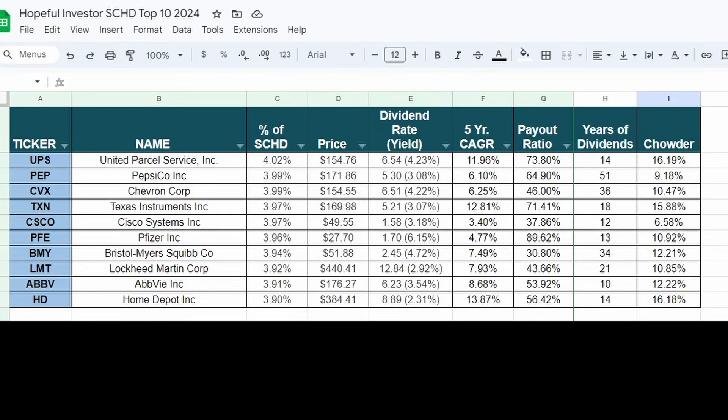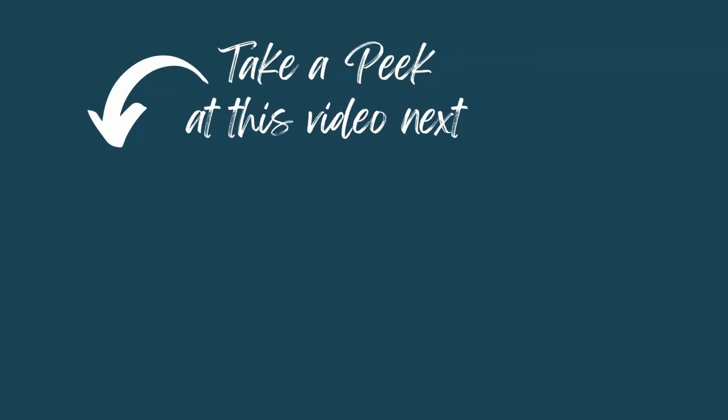A spreadsheet is provided outlining the ticker symbol, company name, percentage of SCHD, current share price, dividend rate and yield, the five-year compound annual growth rate of dividends, payout ratio, years of dividend payment, and the Chowder Score. If you're not familiar with the Chowder Score, check out that video next, or maybe the one YouTube thinks is best for you.